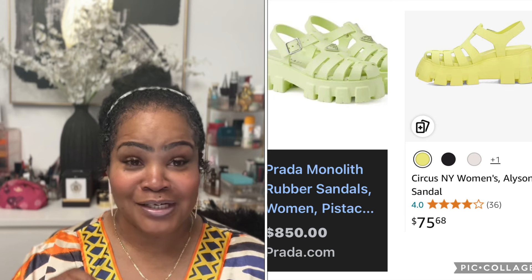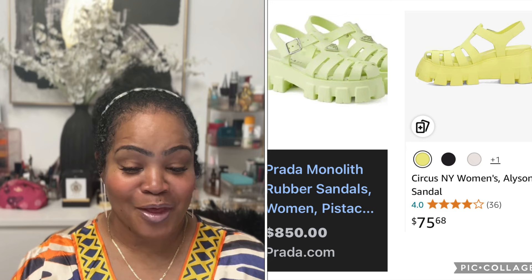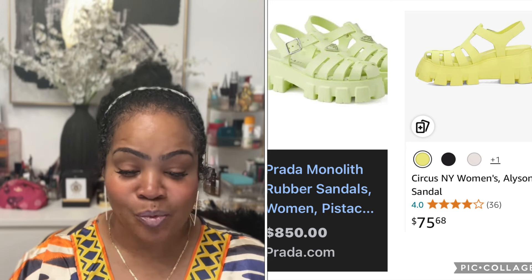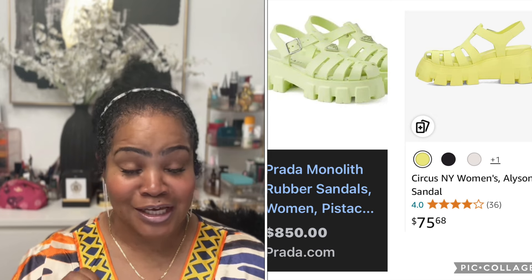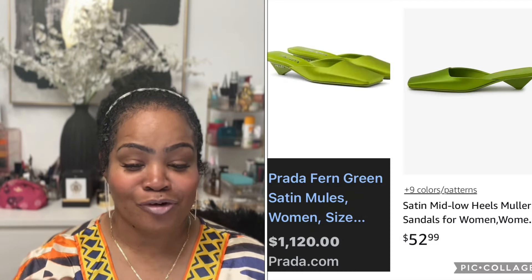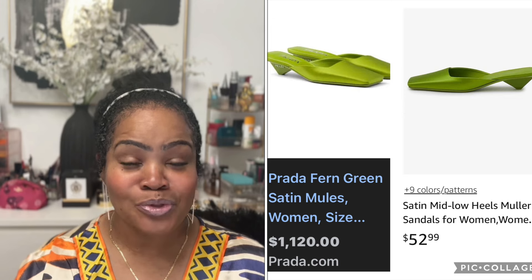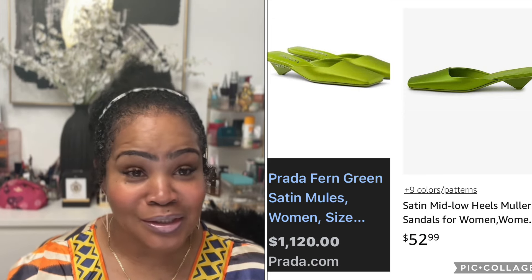Next item is by Prada. Prada has a rubber sandal for women — they are $850. Amazon has a very similar pair by Circus NY, the Women's Allison Sandal, and they are $75.68.